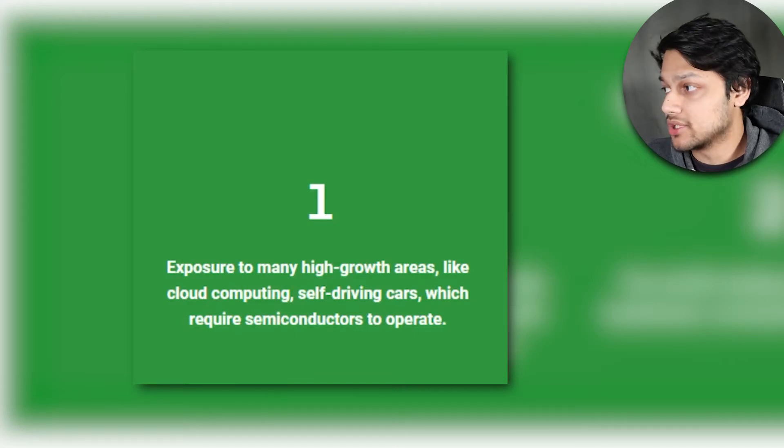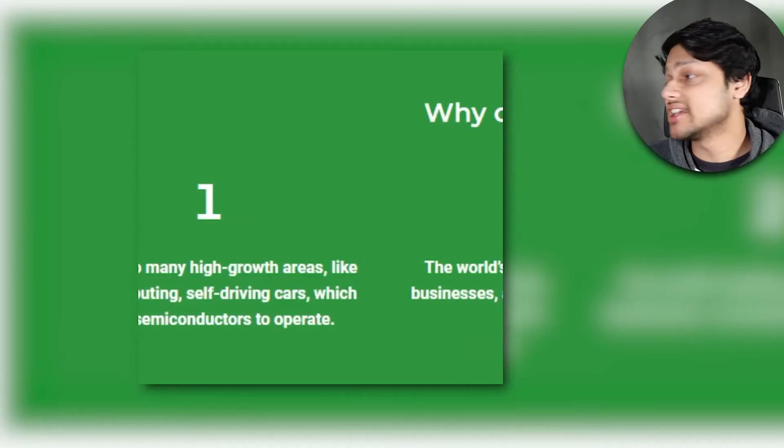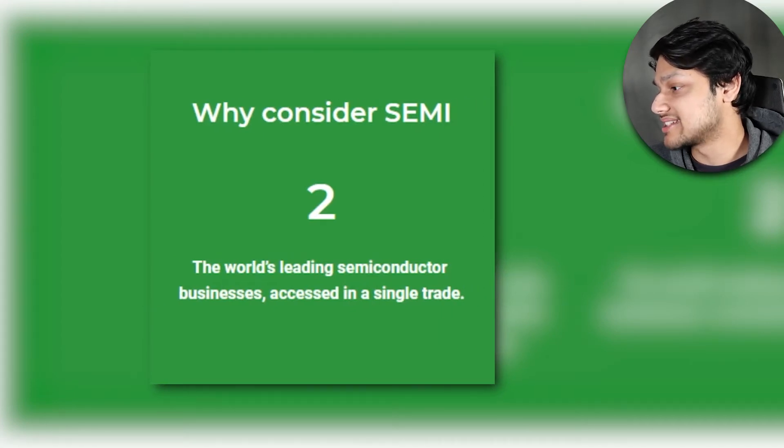Now that we understand how important semiconductors are, let's look at why ASX Semi could be worth investing in. Number one, it gives you exposure to many high-growth areas like cloud computing and self-driving cars, which require semiconductors to operate. Technology is the future — it makes things more productive and increases output — and since technology requires semiconductors, this ETF makes sense. Number two, it gives you access to the world's leading semiconductor businesses in a single trade, which is one of the primary reasons people buy ETFs. Number three, it provides diversification through a sector that is quite underrepresented in Australia, where 50% of the ASX 300 is financials and miners.